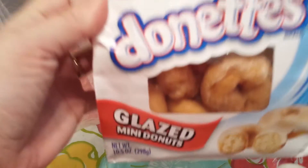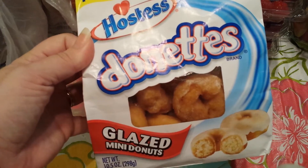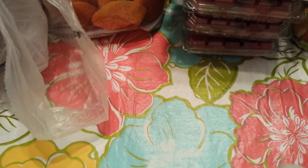I have never seen these from Hostess before — the new glazed mini donuts. I needed these like a hole in the head, but I really want to try those.